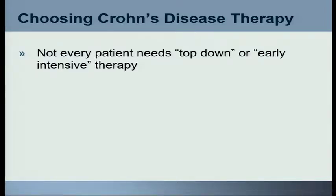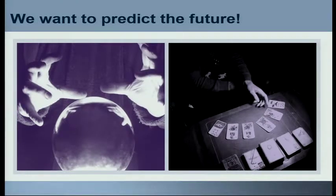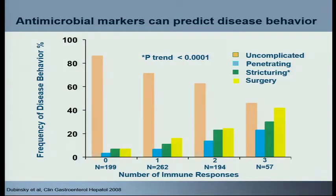When choosing Crohn's disease therapy, not every patient needs top-down or early intensive therapy. We need to determine who has high-risk versus low-risk disease, and then help patients and colleagues understand this risk. Can we develop some tools to get that done? What we're really trying to do is predict the future — and this is hard. But what's the best we can do when seeing a patient in the office, understanding what path they'll go down over the next three to five years, so we can feel more comfortable treating aggressive disease aggressively, while letting some patients take a step-care approach?